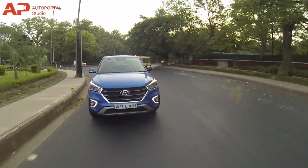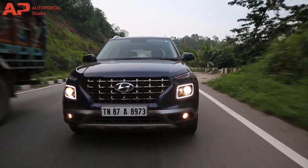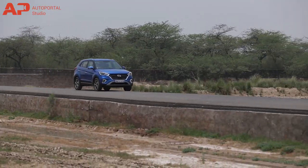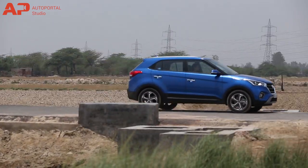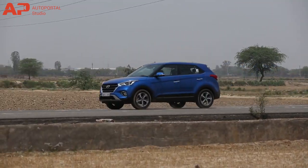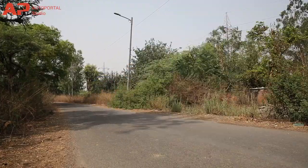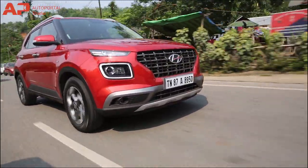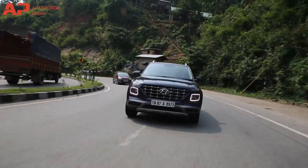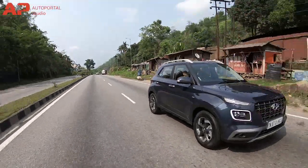Coming to the most talked-about factor, the price. The Hyundai Venue price starts from Rs 6.5 lakh, which is great value for money, and goes up to Rs 12 lakh, whereas the Hyundai Creta prices start from Rs 9.99 lakh for the base petrol with a 1.6-litre engine or the smaller 1.4-litre diesel engine, and go up to Rs 15.65 lakh ex-showroom, New Delhi. That said, the Venue is feature-loaded, comes with a more torque-rich petrol engine, and shares the same diesel unit — though choosing that diesel on the Creta will be heavier on your pocket.